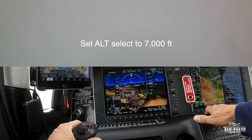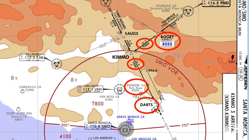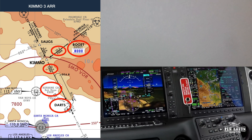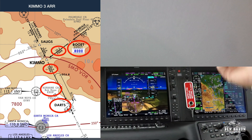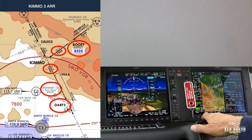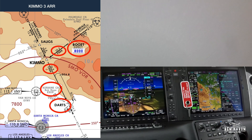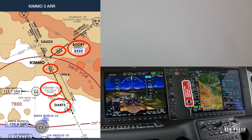So you'll see right here I start to reduce power to give myself a bit more time. I'm also setting the altitude pre-select to 7,000. Looking at the KIM 03 arrival plate, the first thing you'll notice is that the plate said to expect 8,000 at BOGUT, and that's exactly what we got. But between BOGUT and KIMO, and KIMO and DARTS, the minimum altitude is 7,000 feet. So even though ATC has only assigned me 8,000 so far, I go ahead and load 7,000 just to stay ahead of the plane. If ATC gives me lower, I'll just adjust it then.